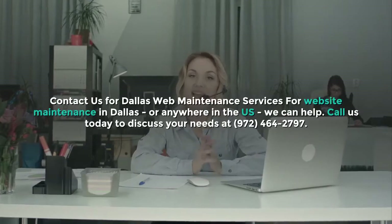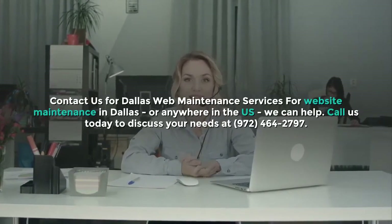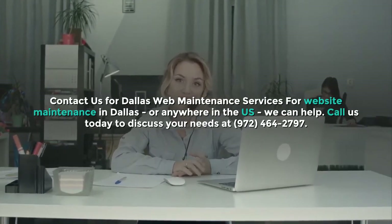Contact us for Dallas web maintenance services. For website maintenance in Dallas, or anywhere in the US, we can help. Call us today to discuss your needs at 972-464-2797.